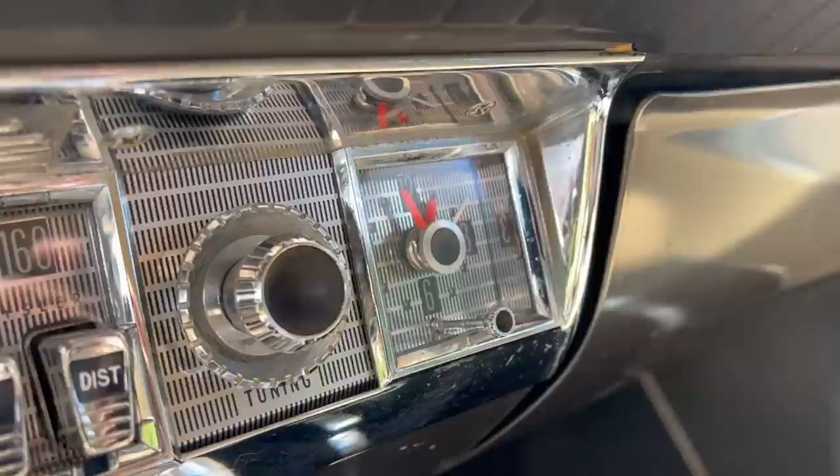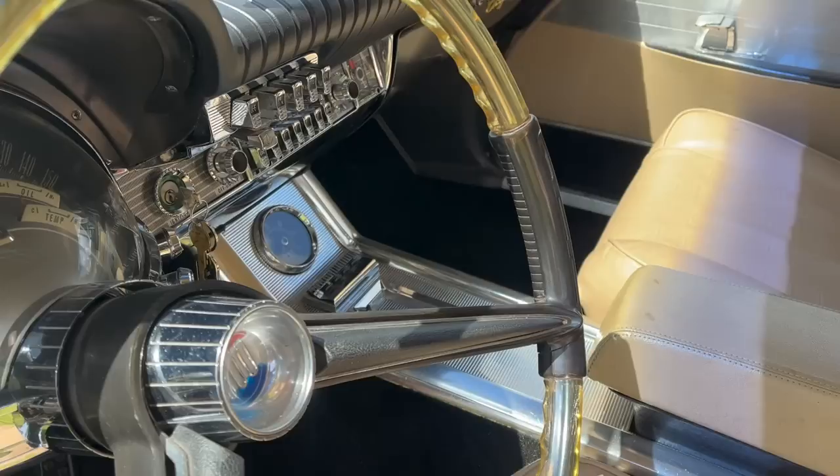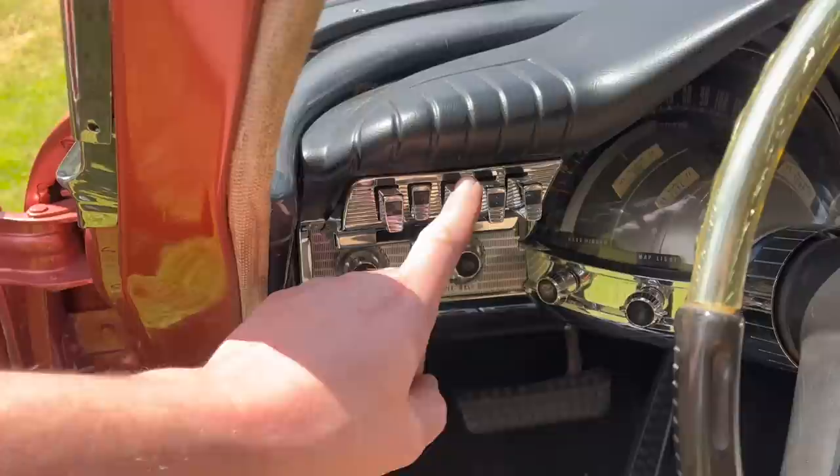The clock works. This car is equipped with a console-mounted tachometer. Note that despite being equipped with a center console, the shifter is not found there. This car is equipped with a push-button iron three-speed TorqueFlite transmission.